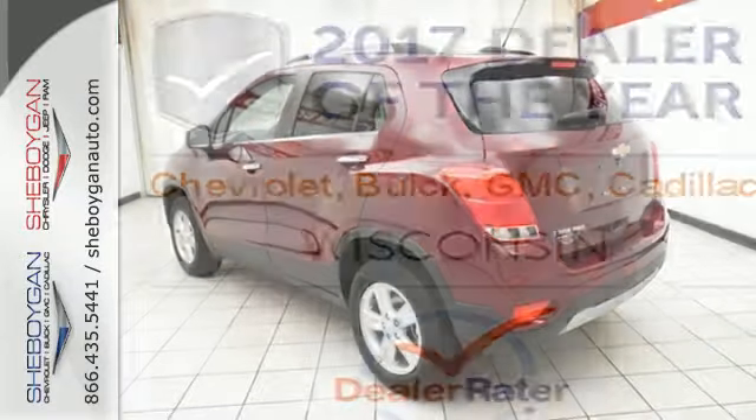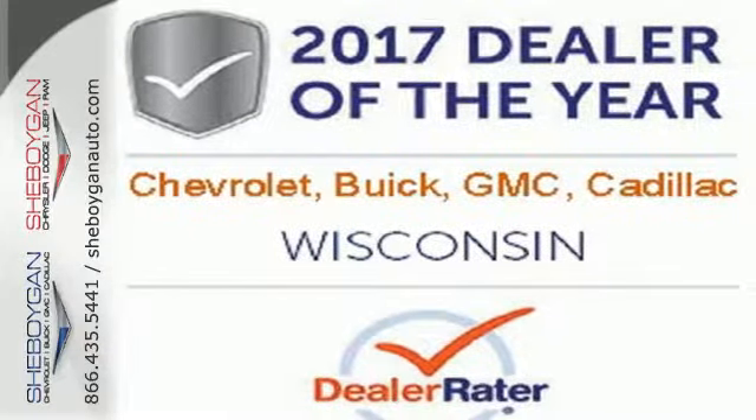The perfect marriage of premium and practical. Come in for a test drive today.